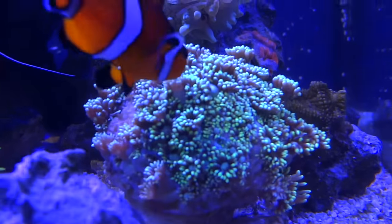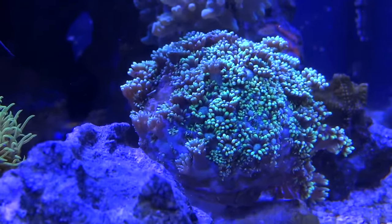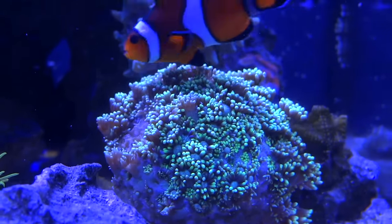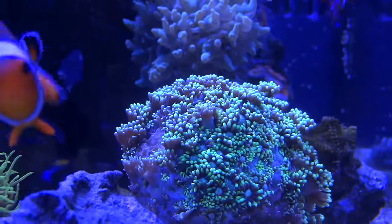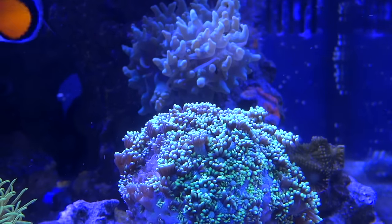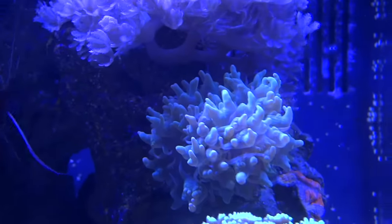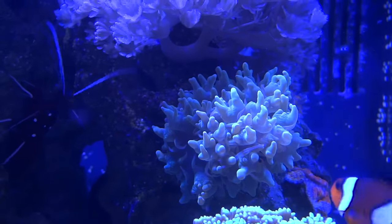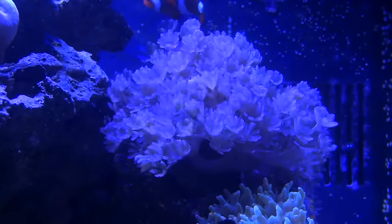There's another new coral behind it here — it's a Goni. He's closed up right now because I think my clownfish are taking a liking to him, but he's beautiful when he's opened up. Behind him there is another bubble coral, a different type — very, very nice. And then the pulsing xenia on this side, these are more of a purple.